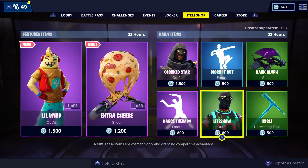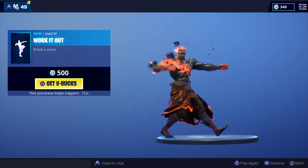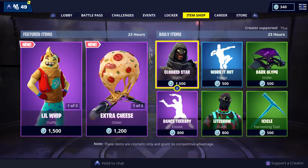We have the Light Show skin — not a huge fan of these types of skins. Work It Out is a really fast emote. I like it for $500, but I just never got into it enough to actually get it.